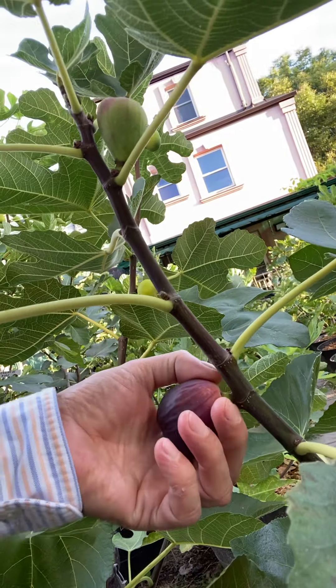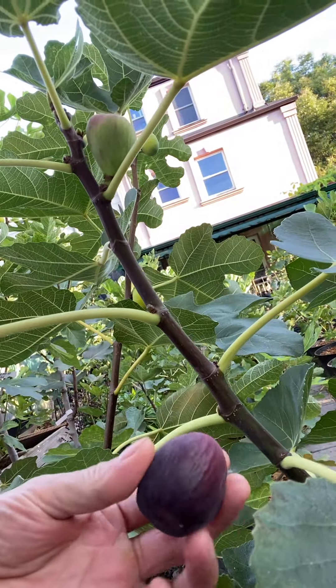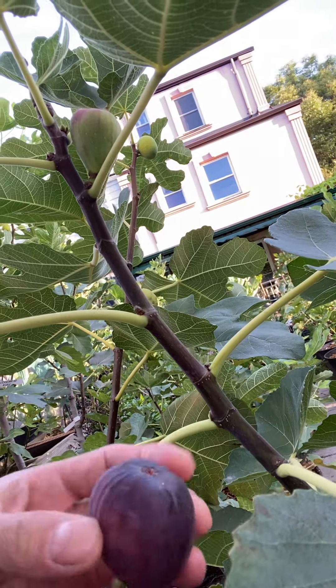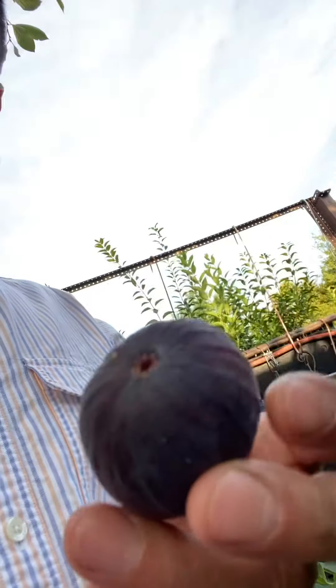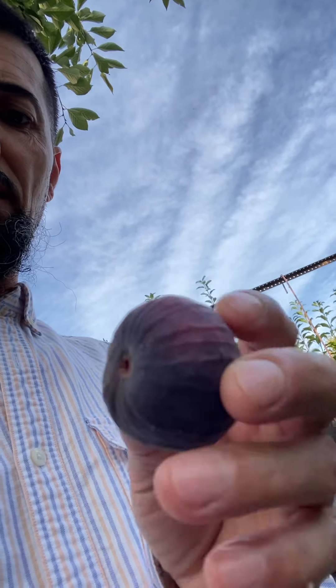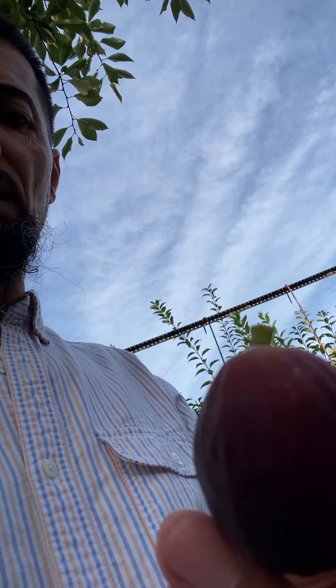It fell off nicely, no white sap, so that means it's nice and ripe. Medium closed eye, kind of a large fig. Now we're going to taste this for the first time.